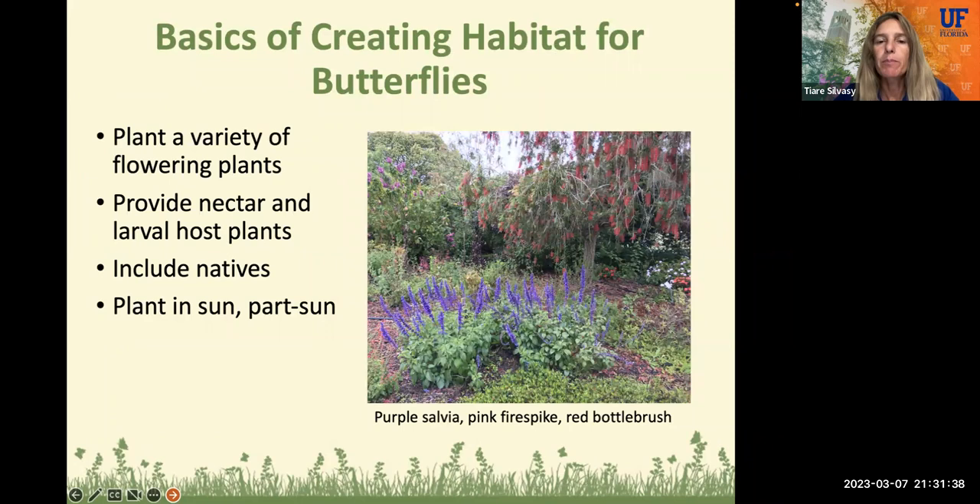Here are some basics of creating habitat for butterflies. We want to have a variety of flowering plants in two categories. One is to provide nectar for the adult butterflies, and secondly, to provide larval host plants — that's just a fancy word for plants that the caterpillars like to eat. So caterpillars are the larvae of butterflies, and the butterfly lays their eggs on these larval host plants. You should include some native plants in your butterfly garden design because the butterflies that are native to Florida have co-evolved with these native plants. And most of these plants prefer full sun or part sun.